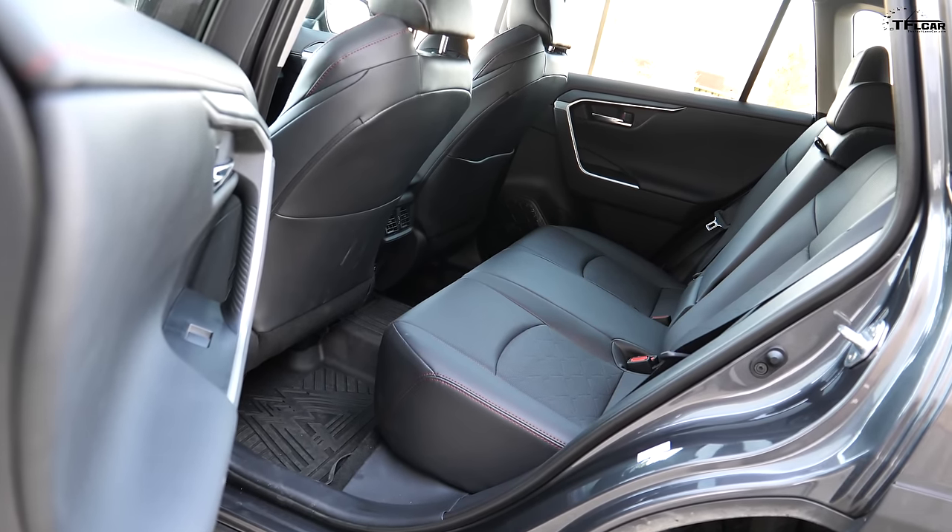One interesting point about the TRD Off-Road package — they didn't actually lift it at all. The ride height is basically the same as the Adventure trim. Running over this ice patch right now, it's super smooth, and I think the tires with a bit more sidewall give it a squishier feel. Do you think you'll upgrade the tires anytime soon? No, I think I'm going to stick stock for a while.